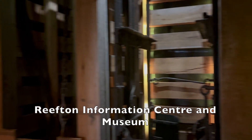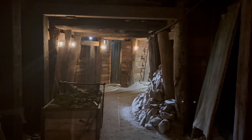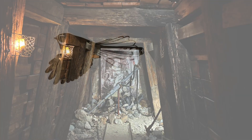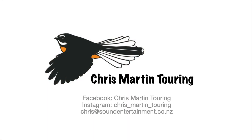it's well worth calling in to the information centre and checking out the museum while you're there also. Reefden has something for everyone, including one of the best skate parks in the whole of Aotearoa. Even on a hot day, the river has fantastic swimming holes. You've got to check out Reefden — we fell in love with the town and will definitely be back.